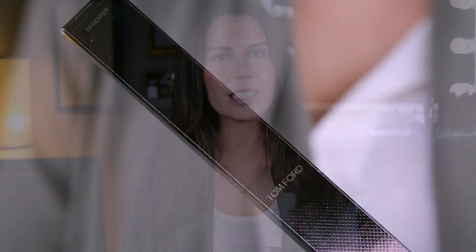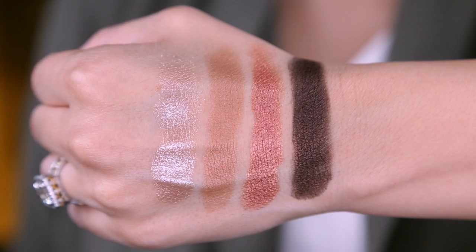Hey guys, welcome to another WTF First Impressions. I have a very special little bag right here. I initially was just going to do the $52 eye defining pen because I think that is absolutely ridiculous. I also got distracted by pretty things at the counter while I was picking up the one item, and I ended up grabbing two more. I thought I would just sit down and try more than just the eyeliner.